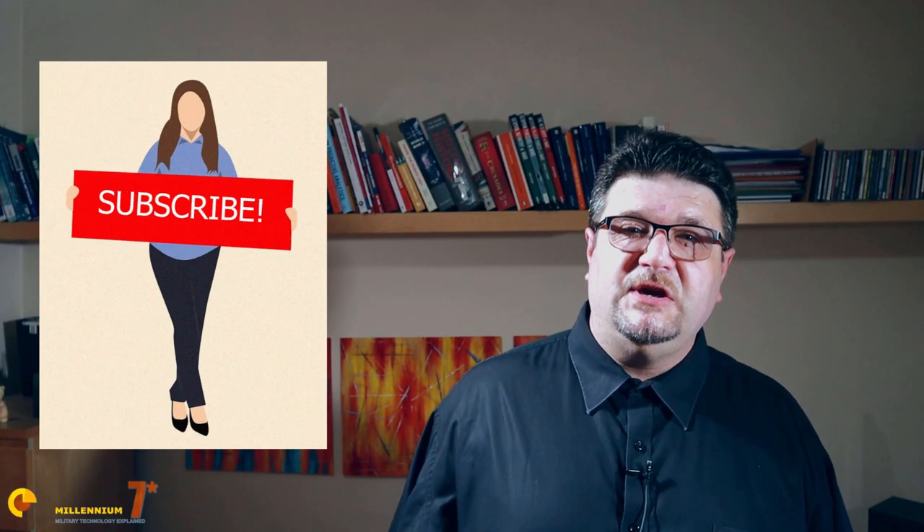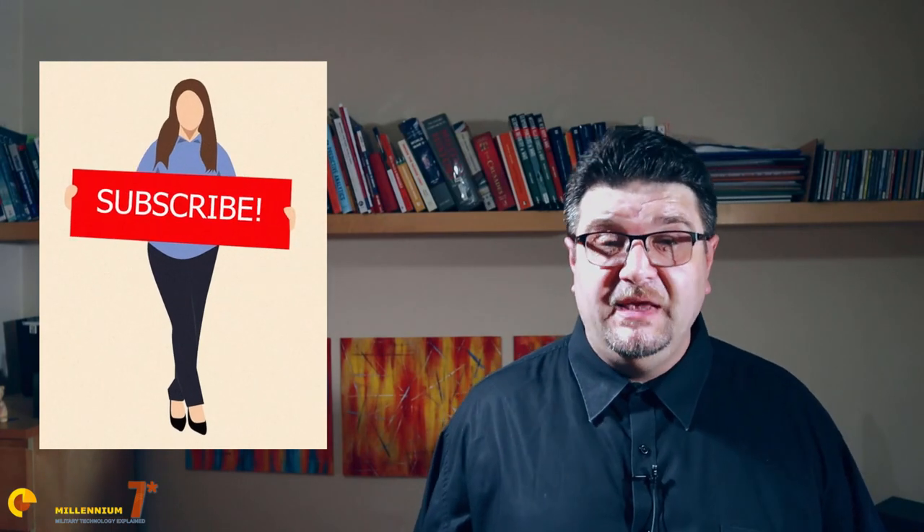Welcome to Millennium 7 Star, the channel that helps you make sense of military history and military technology. Please subscribe and hit the bell to learn something that is very difficult to find elsewhere on YouTube.